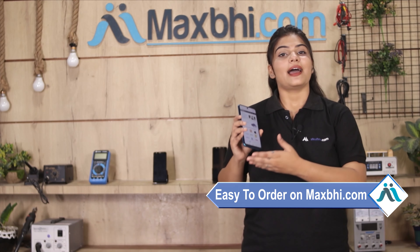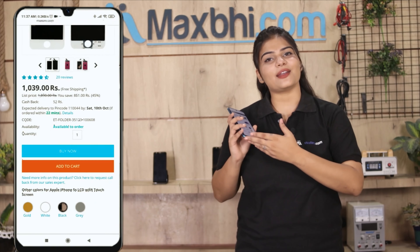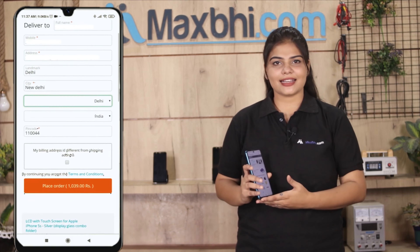Friends, ordering from MaxBee.com is very easy and simple. Visit our website MaxBee.com, click on the product page, and click on the Buy Now button. Fill in your name, mobile number, and address, then click on the order button.